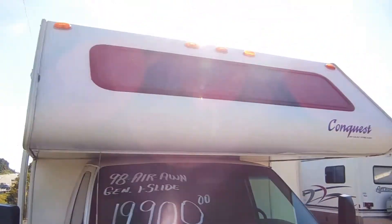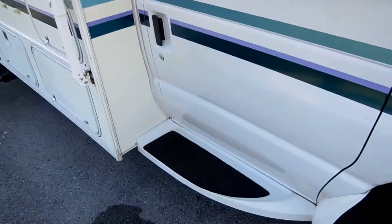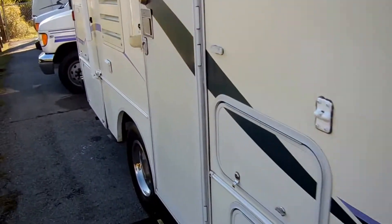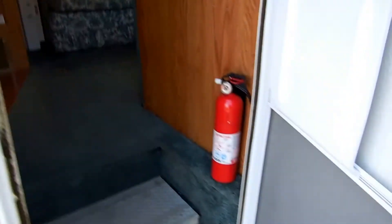Notice the cab over — no signs of leaks from the outside. Just a very, very nice motorhome. Running boards. The list just goes on and on. DSI water heater. Let's take a look inside this little 24-foot motorhome.